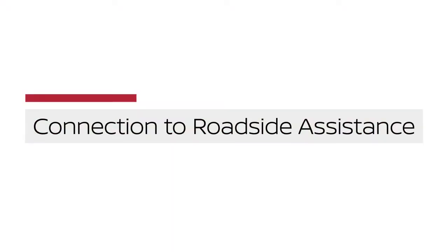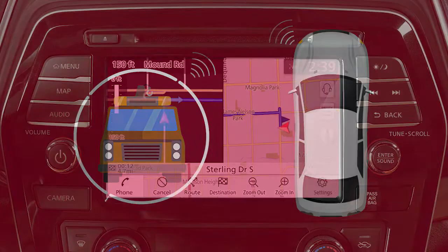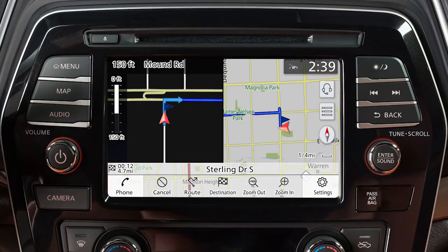Connection to Roadside Assistance dispatches roadside assistance to the vehicle location in non-emergency situations. It can be accessed by touching the headset icon on the map screen via mobile application, or by calling the roadside assistance provider directly.